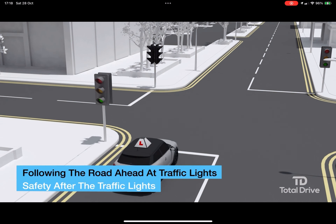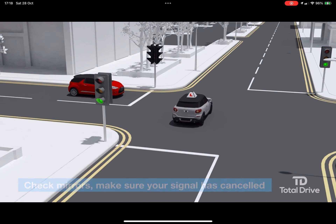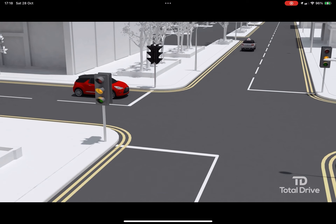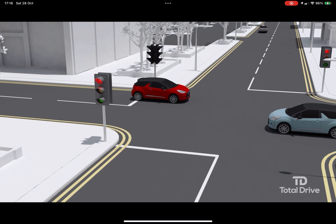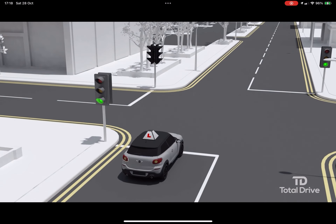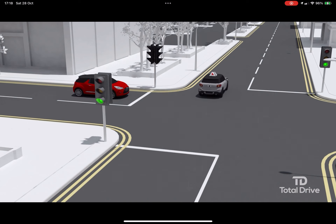Safety after the traffic lights: after passing through the traffic lights, check your mirrors and ask yourself, is it safe to increase your speed? If it is safe, gently accelerate up to a safe driving speed to suit the traffic conditions. Learning question: in what circumstances might it be unsafe to stop at an amber light?